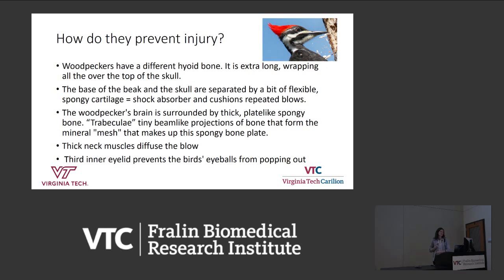At the base of the beak, the beak and skull are separated by spongy bone — not common in birds but found in woodpeckers. This spongy cartilage acts as a shock absorber during repeated blows. Within this spongy bone are what are called trabeculae — tiny projections of bone that form a mesh creating this spongy bone plate, a very unique component in these birds. They also have thick muscles that diffuse the blow, and a third inner eyelid that prevents their eyes from bulging out as they peck.